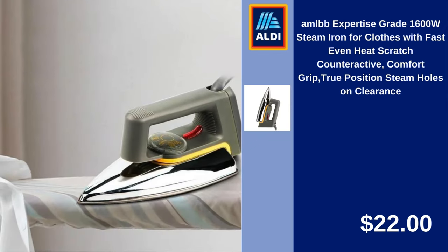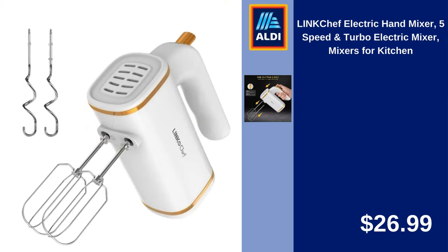AMLBB Expertise Grade 1600W Steam Iron for Clothes with Fast Even Heat, Scratch Counteractive Comfort Grip, True Position Steam Holes, on Clearance. $22. Link Chef Electric Hand Mixer, 5-Speed and Turbo Electric Mixer for Kitchen. $26.99.